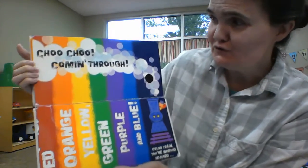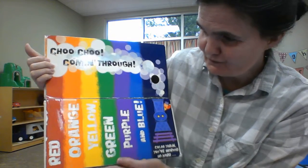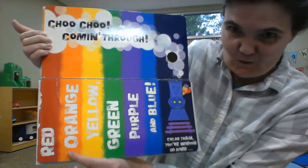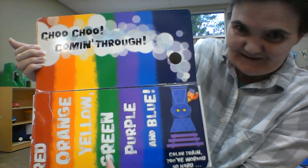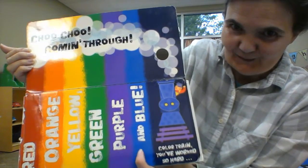Choo choo. Coming through. Red. Orange. Yellow. Green. Purple. And blue.